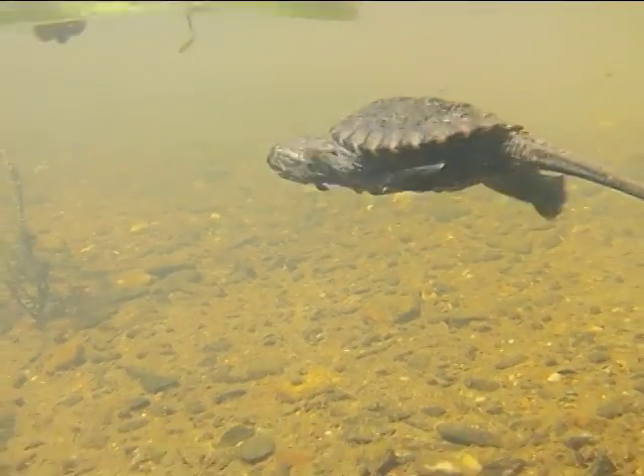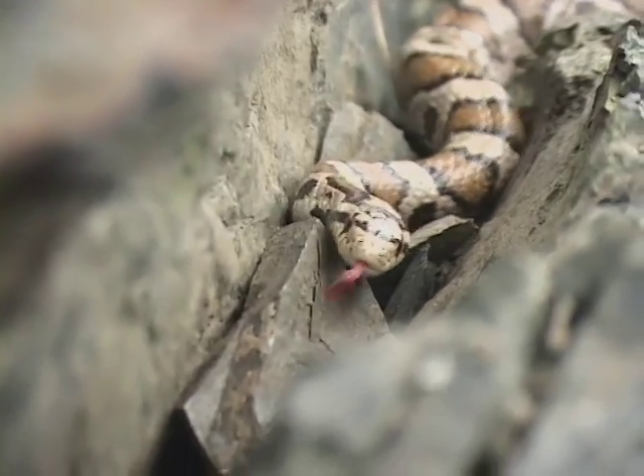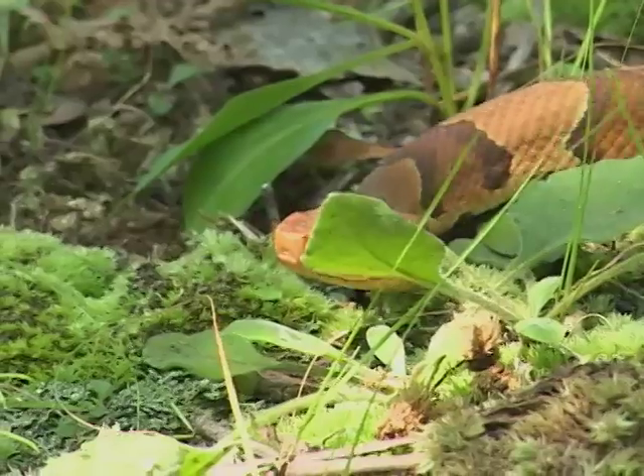New England may not have crocodiles or iguanas, but the variety of reptiles that do live here might surprise you. To find out about our snakes, turtles, and lizards, we'll be joining educators and researchers throughout New England.